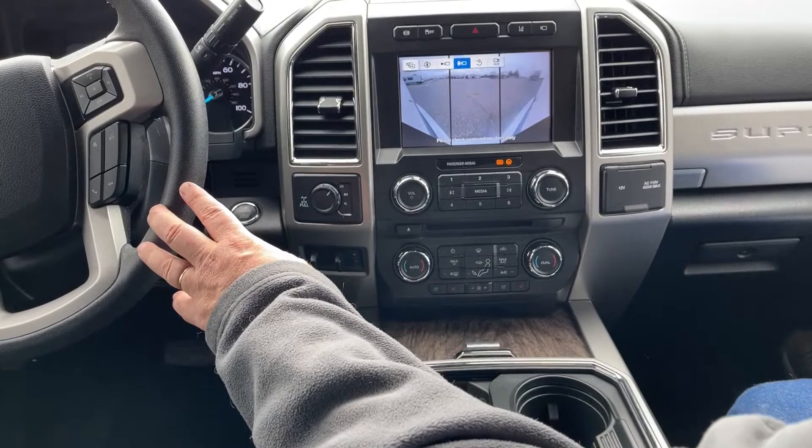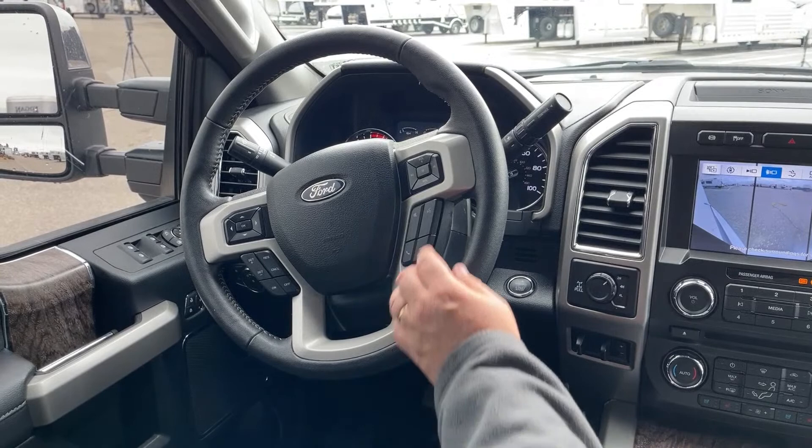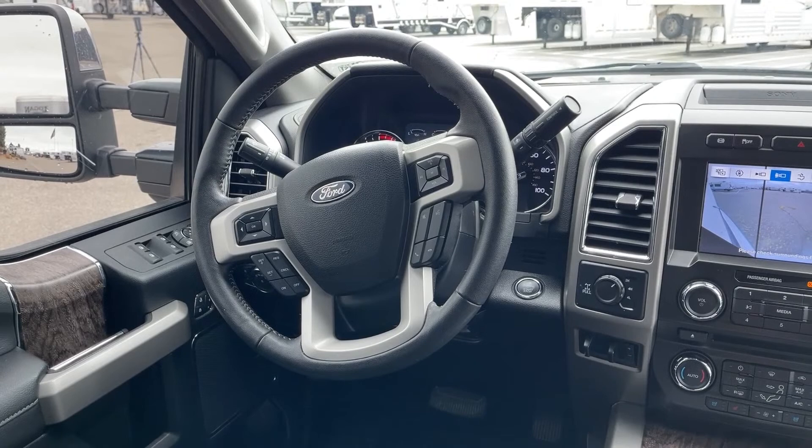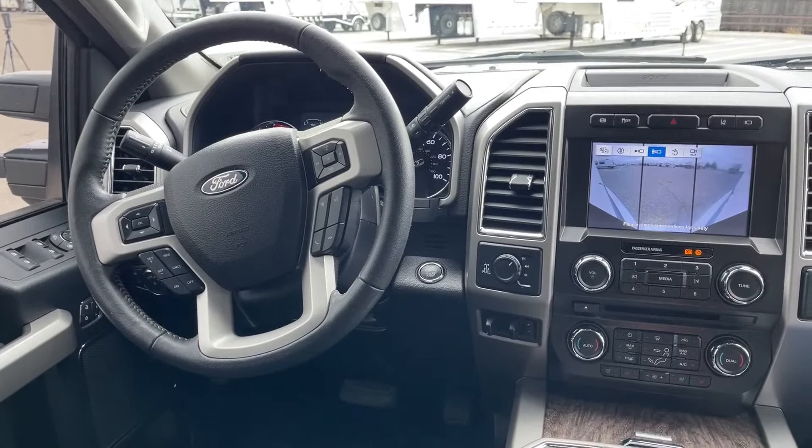As we take a look at the steering wheel, we can set and adjust our cruise control located on this side, and this is for the volume of the stereo. One service we will provide for you is that we will hook up your Bluetooth so you can answer phone calls simply by pressing that button there.